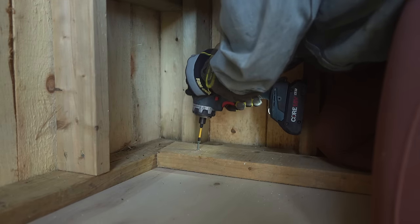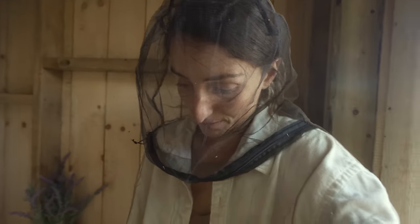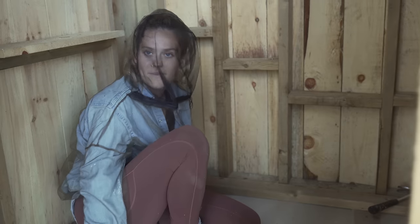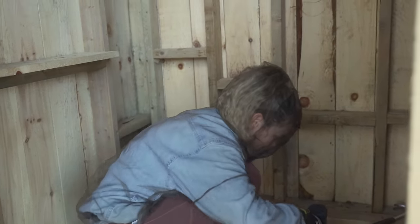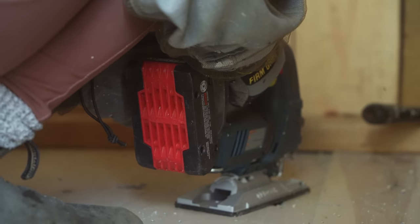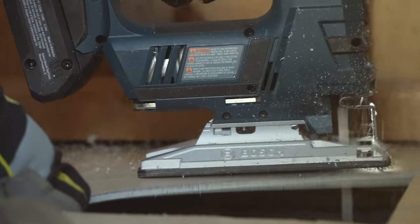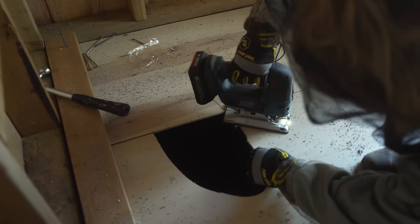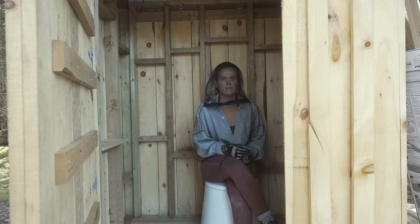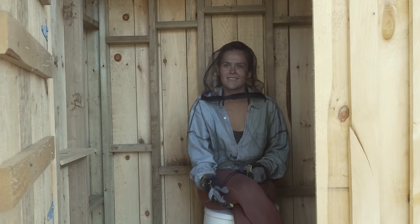I definitely don't recommend laying floor like this, but again we're in an outhouse — I wouldn't do this in my house. This floor is so light-proof that we didn't even have to wipe off the pencil marks — they're gone. We need a weight — what can we put on top of it so it will dry? It needs weight.